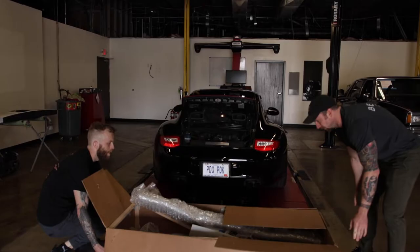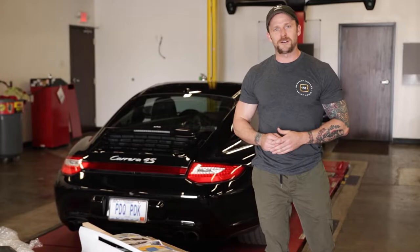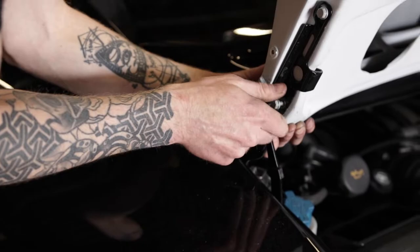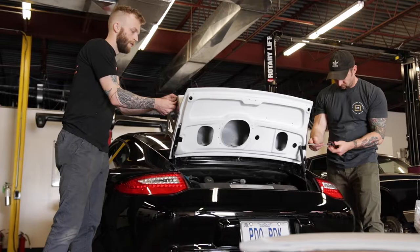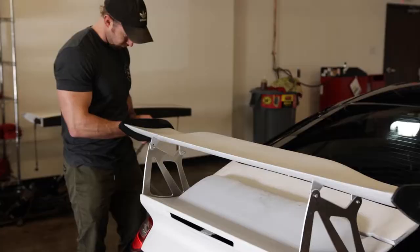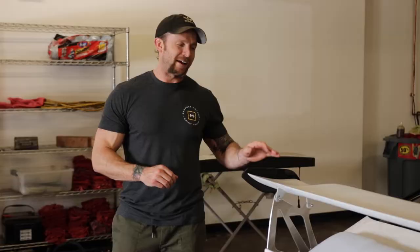We got the Getty Design GT3 RS wing. Dakota is going to be fitting the engine hatch cover onto the car. We removed the OEM cover — what we're doing is basically making sure the fit and finish is correct before we send it to paint for reinstall and final assembly. Dakota made quick work of this — he's already got it mocked up on the Carrera. This is a GT3 RS wing by Getty Design, amazing product, highly recommend. We're going to paint this thing and put it on for final assembly.